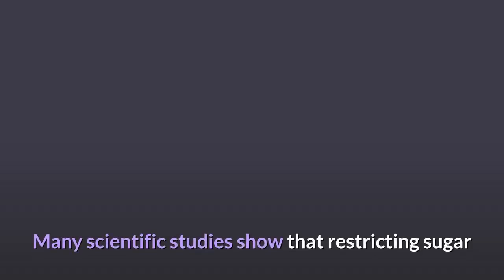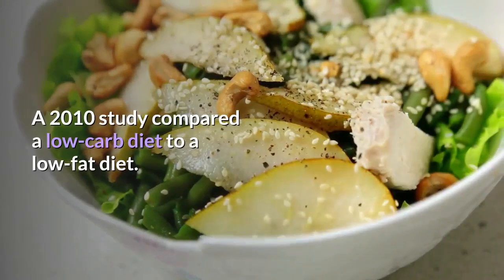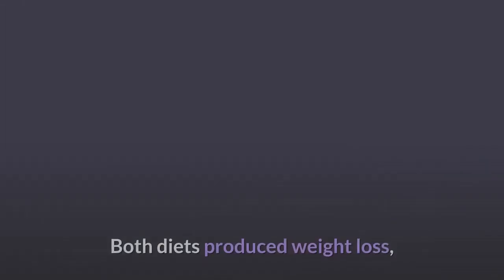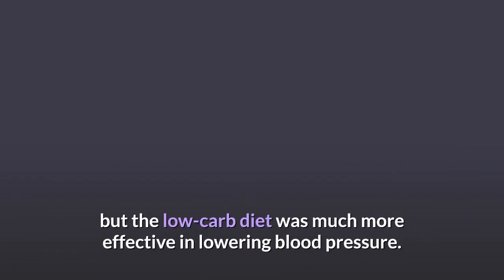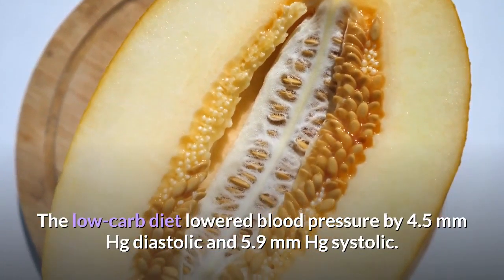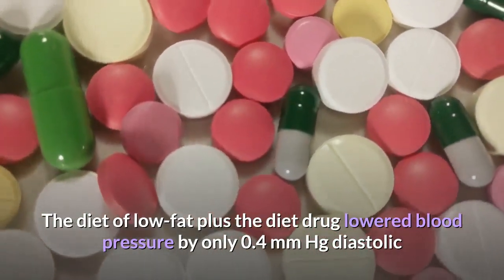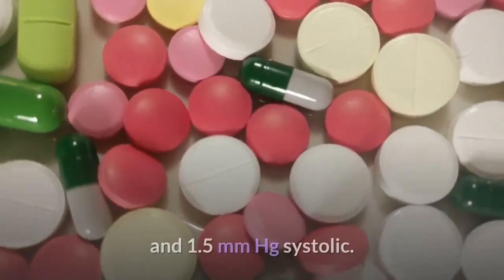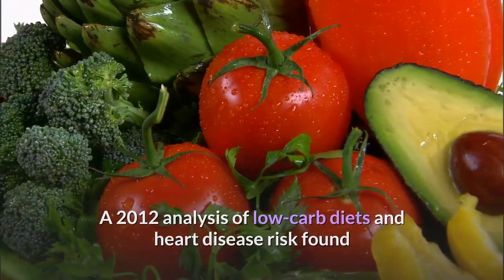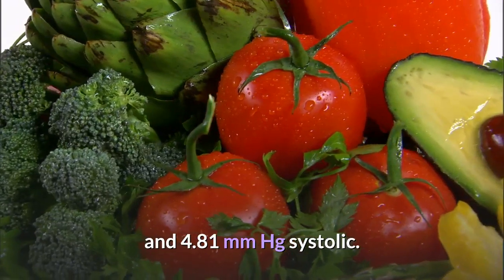Three: Cut back on sugar and refined carbohydrates. A 2010 study compared a low-carb diet to a low-fat diet. Both produced weight loss, but the low-carb diet was much more effective at lowering blood pressure — by 4.5 mmHg diastolic and 5.9 mmHg systolic — compared to only 0.4 mmHg diastolic and 1.5 mmHg systolic for the low-fat-plus-diet-drug group. A 2012 analysis found low-carb diets lowered blood pressure by an average of 3.10 mmHg diastolic and 4.81 mmHg systolic.